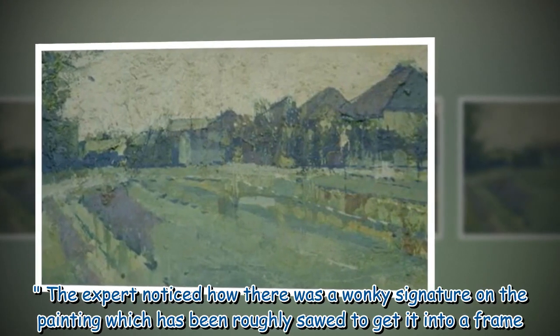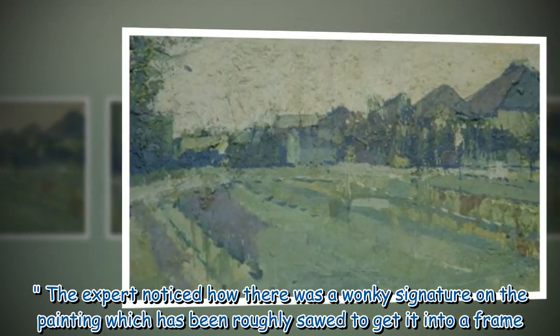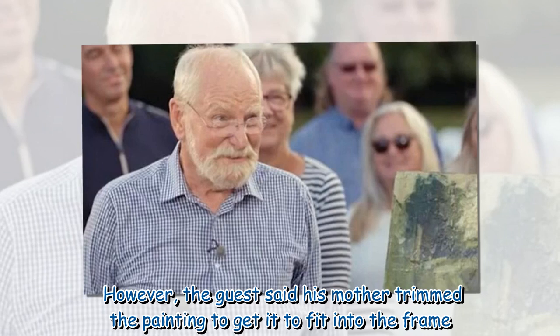The expert noticed a wonky signature on the painting, which had been roughly sawed to get it into a frame. However, the guest explained that his mother had trimmed the painting to make it fit.